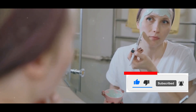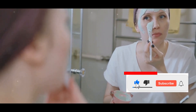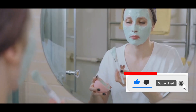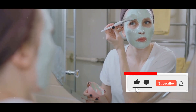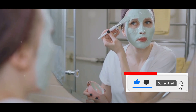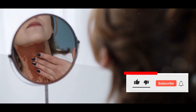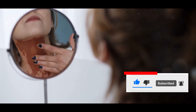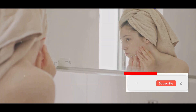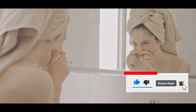Throughout the challenge, I also incorporated a weekly clay mask for deep cleansing and exfoliation. The clay mask helped draw out impurities from my pores and left my skin feeling refreshed and rejuvenated. This step was particularly beneficial for keeping my T-zone clear and reducing the frequency of breakouts. After 30 days of diligently following this routine, I noticed significant improvements in my skin's texture and overall appearance. My skin felt more hydrated, my pores appeared smaller, and my T-zone was less prone to breakouts.